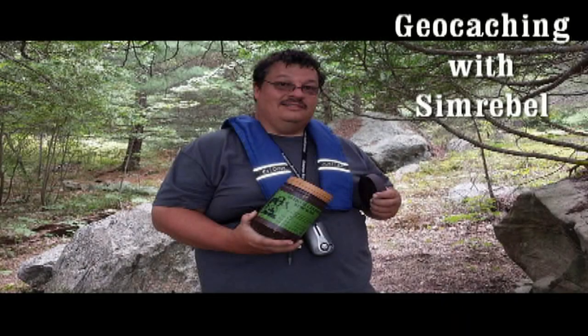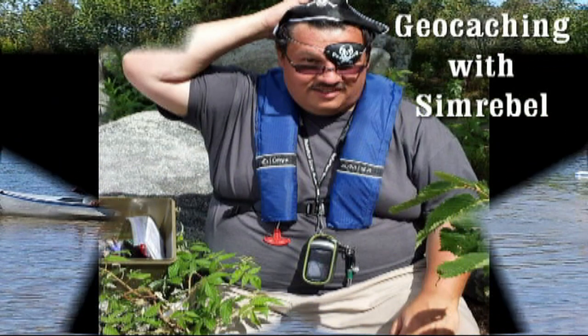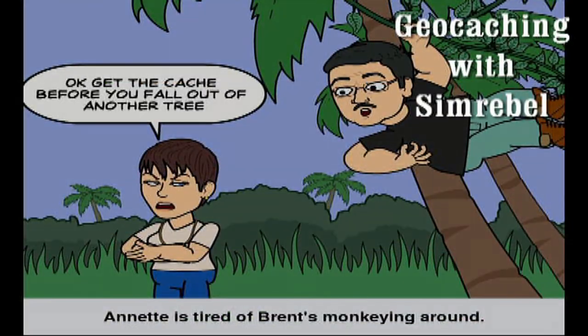Grabbing a few caches on in the Hammer. Next on geocaching with Simrubble. Simrubble here — we're in Hamilton, otherwise known as the Hammer.